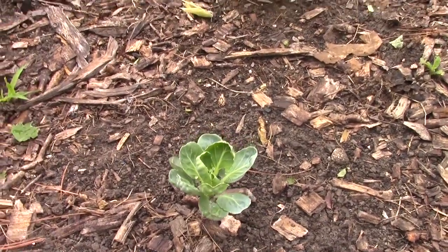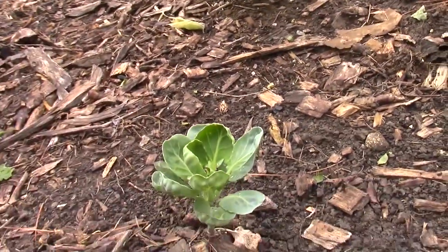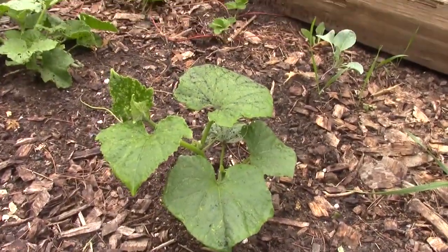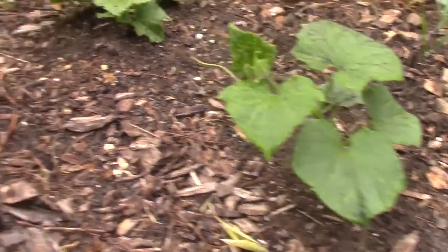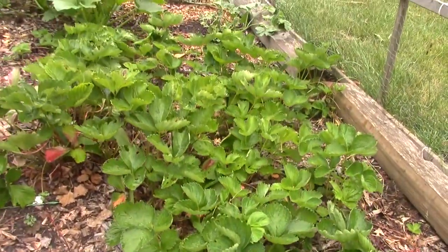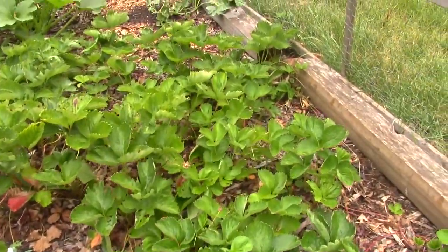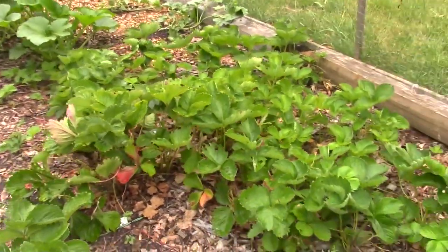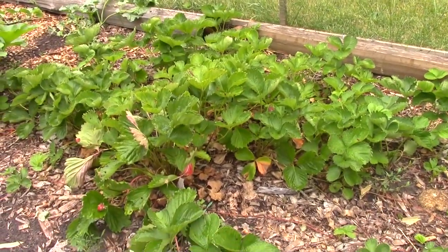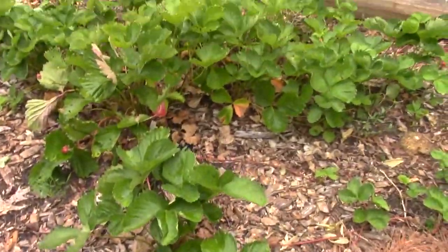Some brussels sprouts — a buddy of mine gave me a couple brussels sprout plants. I'm sure I'm going to be the only one eating them. More cucumbers — well, I hope that's a cucumber, could be a cantaloupe. Nice little strawberry patch going on in here. They're pretty much all done though already. It's the second year of this strawberry plant — didn't get a whole lot of strawberries, but as the years go by we'll see how it goes.